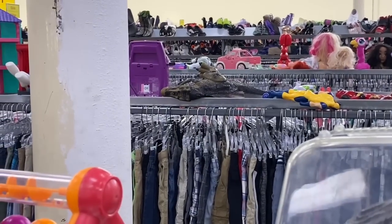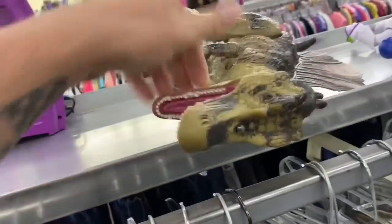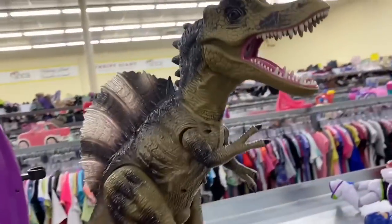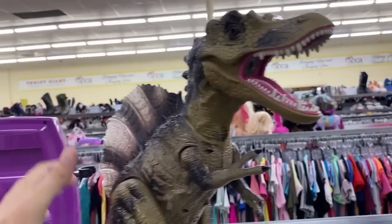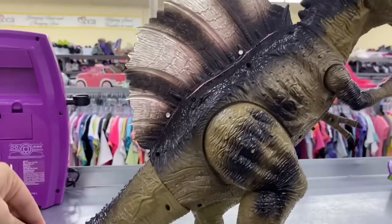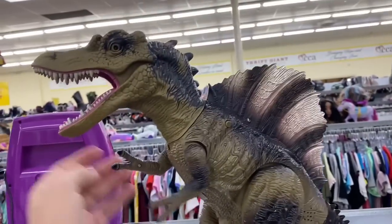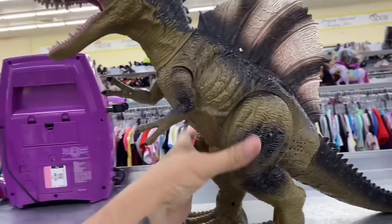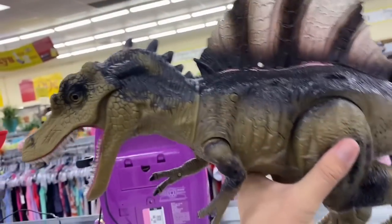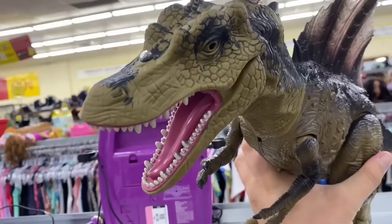Look at the size of that T-Rex. Let's go check him out. Wow, look at this dude. He's got like a rubber head. That is pretty impressive. I like this rubber head that he has - I've never seen one like this. I've seen the T-Rexes. I'm going to pick him up. I don't know if I'm going to get him, but he's pretty cool.